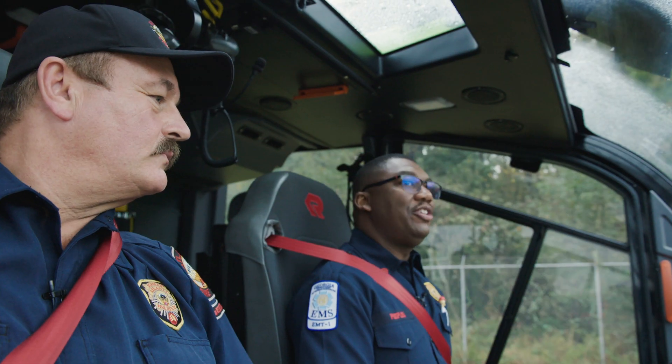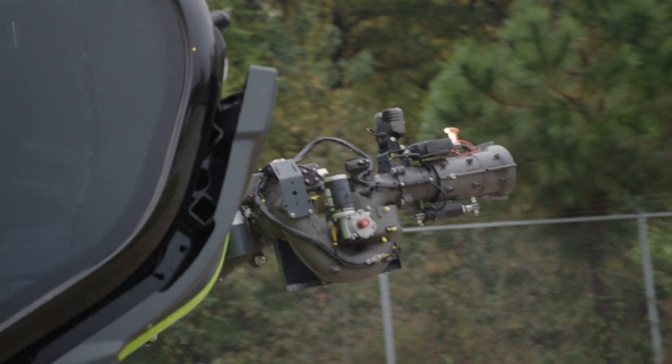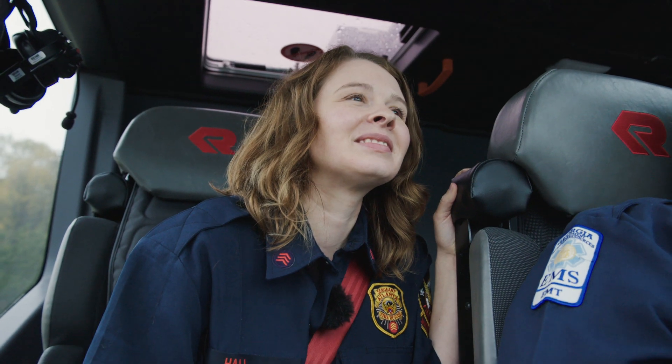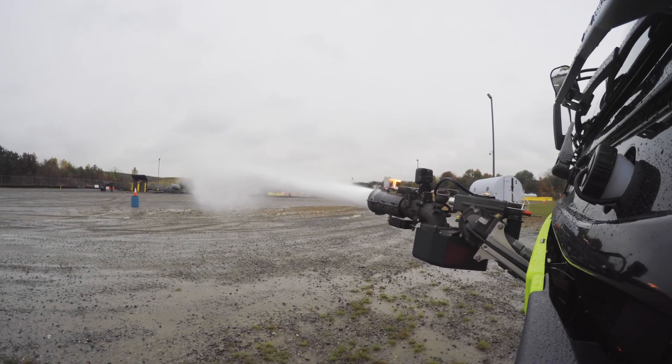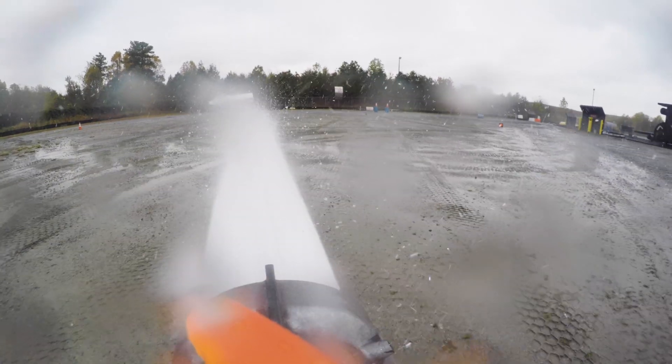We're now on the drill yard and we're going to show you how to do some targeting with the bumper turret and the actual H-RED nozzle. We're aiming for the cones, but if you knock down the barrel, that's okay — that's just the way we train. So once you knock that down, I'm going to aim over here and try to knock down this cone.